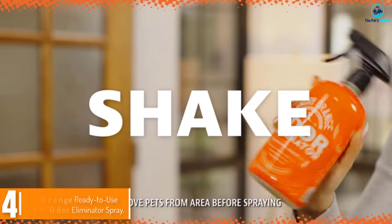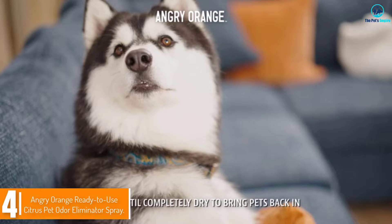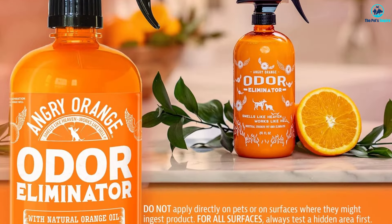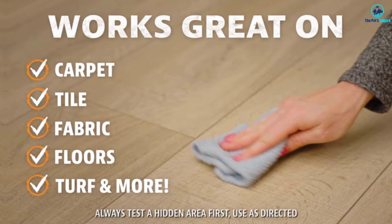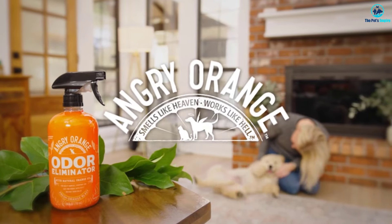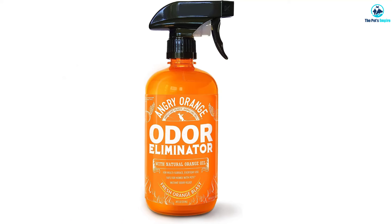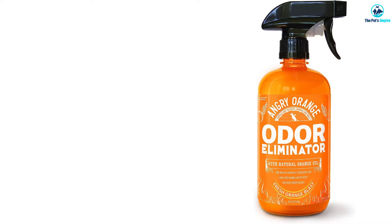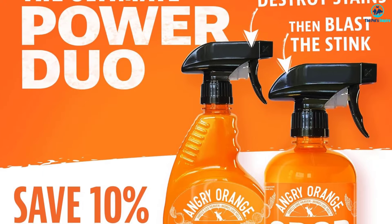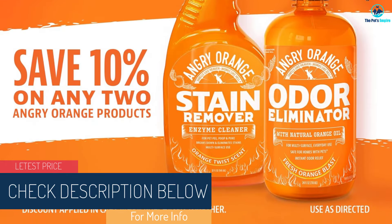Moving on at number four, we have the Angry Orange Ready-to-Use Citrus Pet Odor Eliminator Spray. It is safe to use on a variety of surfaces including carpet, hardwood floors, tile, upholstery, car interiors, and more. It is made with real oranges including the peel and leaves behind a sweet citrus scent that we found appealing. Fresh stains from urine, vomit, and mud were easier to get out, with set-in stains requiring a second pass. Angry Orange was particularly useful for saturating a stain overnight, with a strong scent that overpowered even wolf urine effectively.